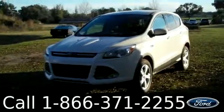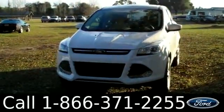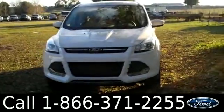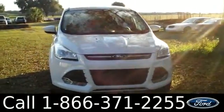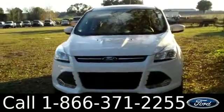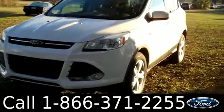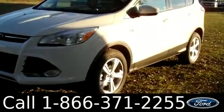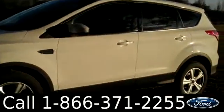Hi there, it's Leslie here with the 2014 Ford Escape. I'd like to invite you to visit our website at SantaFeFord.com where you can view our entire inventory, download a copy of the factory window sticker, and see pictures of this vehicle. We have a white exterior, alloy wheels, tinted windows, and keyless entry.